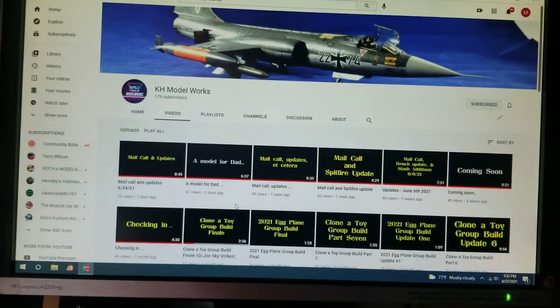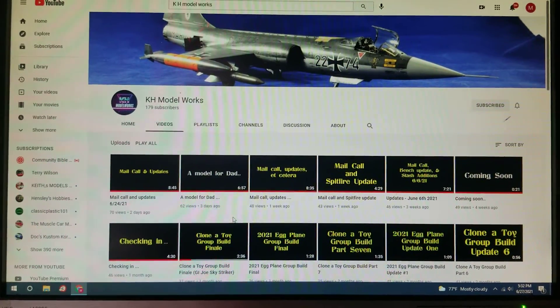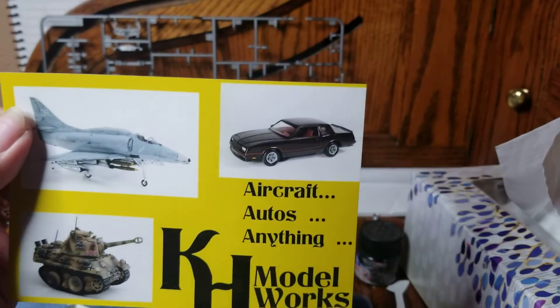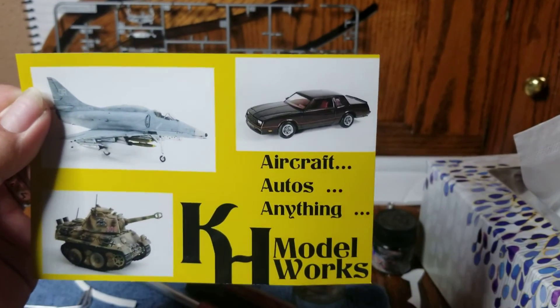It'll look like this — his homepage. He kind of does a little of everything, largely aircraft, I think science fiction. I'm pretty new to his channel, found him maybe a month or so ago.